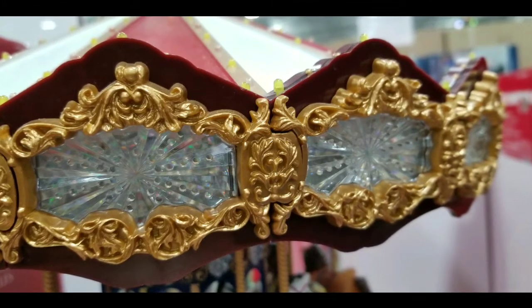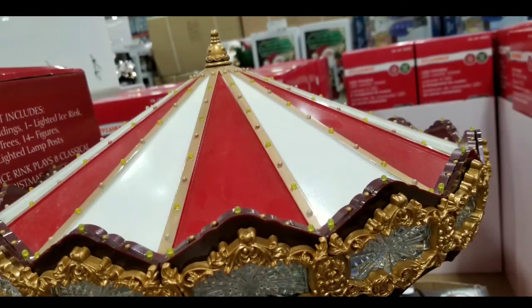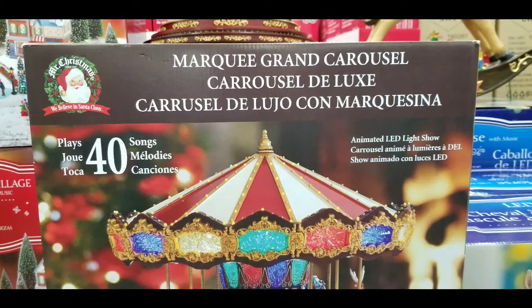It has LED lights on the carousel, and this whole thing animates and plays about 40 songs. Very good detail — it'll be awesome for when guests come to your house and see this.